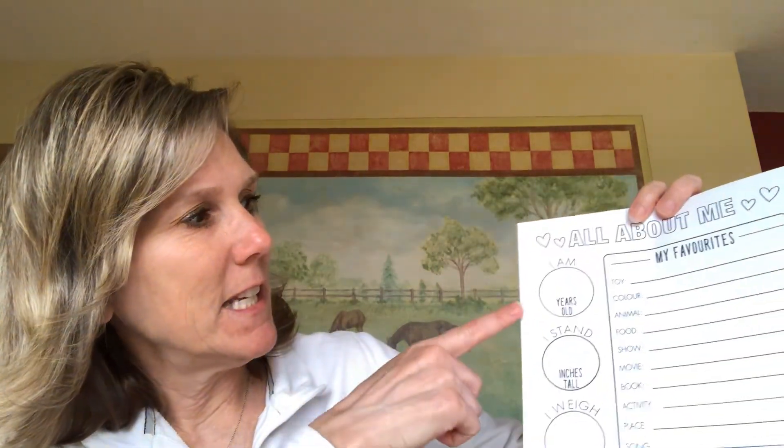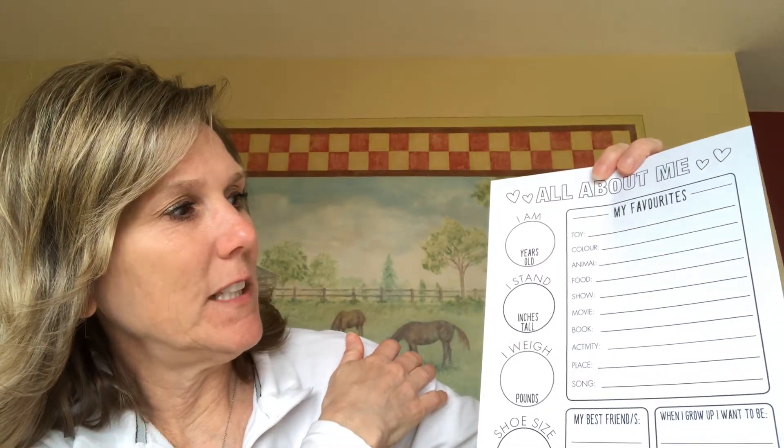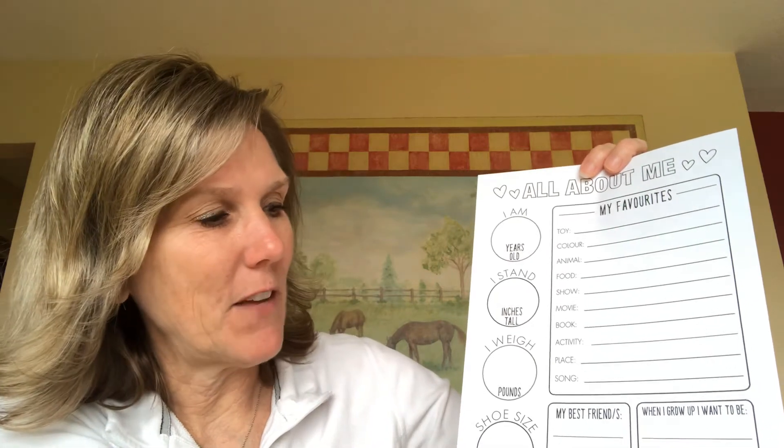The next page is kind of fun — it's an 'All About Me' page. It says 'My Favorites': how old you are, how tall you are, how much you weigh, and what your shoe size is. Then you list your favorites: favorite toy, color, animal, food, show, movie, book, activity, place, and song. That's kind of fun when you graduate from high school to look back and see what your favorites were when you were seven or eight years old. It also says 'My best friend is' and 'When I grow up I want to be.'